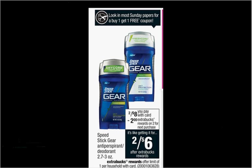The Speed Stick Gear Antiperspirant or Deodorant — the Blue — is on sale for $8 this week. When you buy two, you'll get $2 back as an Extra Care Buck. There's a buy one, get one free coupon in today's SmartSource, so if you buy two and use the coupon, you'll pay $4 out of pocket, get the $2 back — like getting each thing for $1.